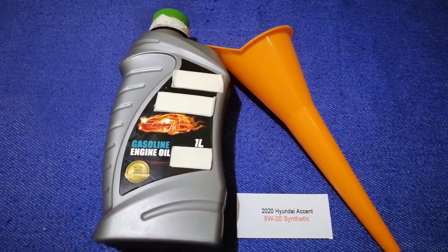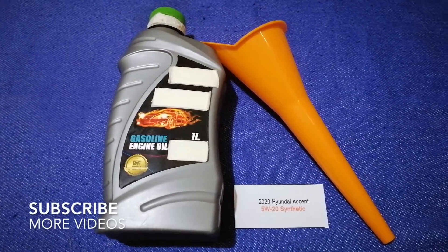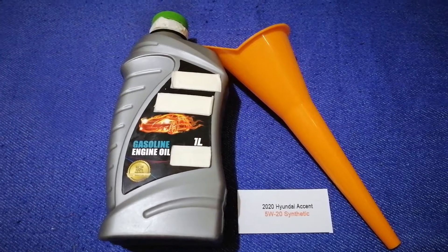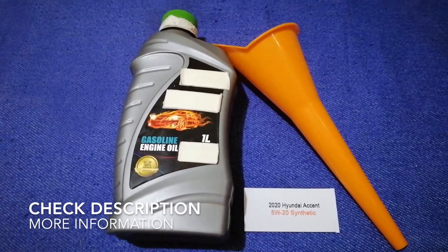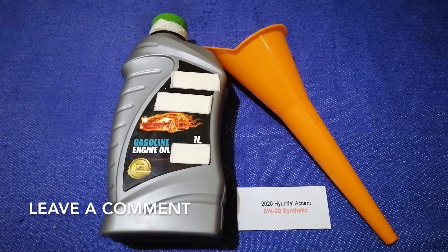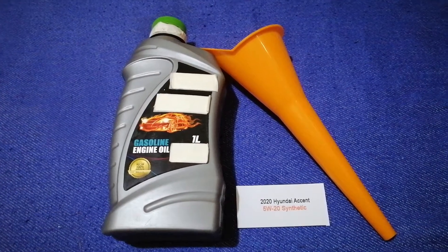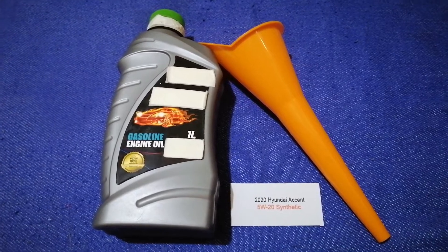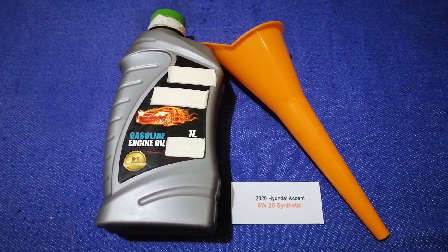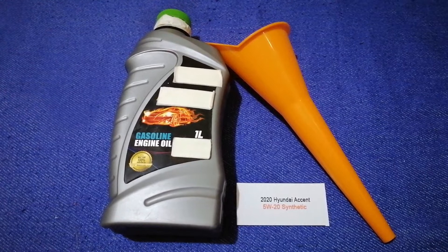Hey guys, welcome back to our channel. Today we are going to talk about the oil type for the 2020 Hyundai Accent. If you are looking for where to buy oil for your 2020 Hyundai Accent, I have already looked it up — just check the video description. The oil type for the 2020 Hyundai Accent is 5W-20. This oil type is only the manufacturer's recommended oil type.